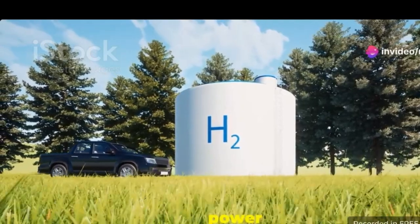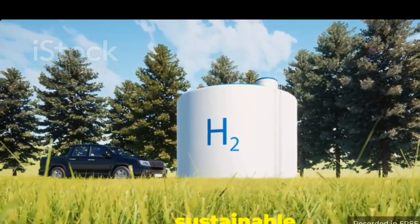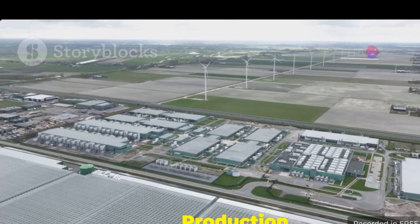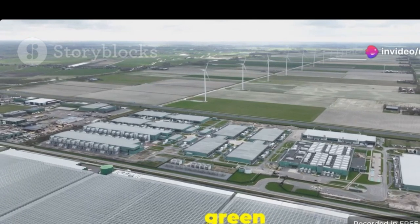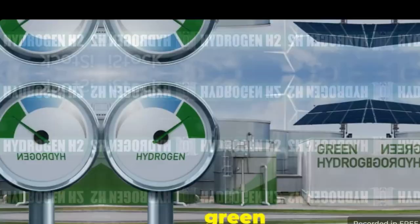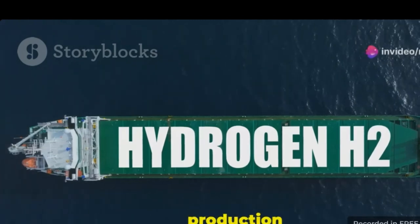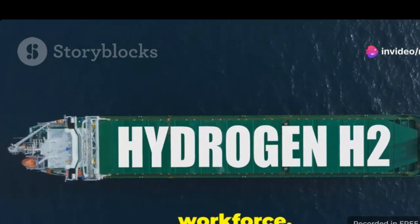Hydrogen fuel cells can power everything from vehicles to entire communities. Section five: current production and future expansion. The Sohaikal plant is at the forefront of green hydrogen production, setting new standards in the industry. The plant currently produces a significant amount of green hydrogen, which is a clean and renewable energy source. This production is a testament to the plant's advanced technology and dedicated workforce.